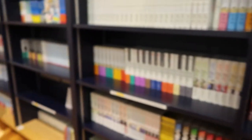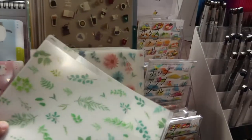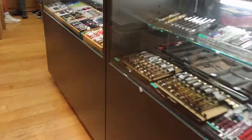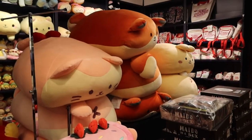The basement is like stationery and cutesy things, plushes, all that kind of stuff, and a bunch of Japanese books. So that was my favorite floor — that was really really cool to look at. There were so many stationery things that I wanted but I decided to hold off.